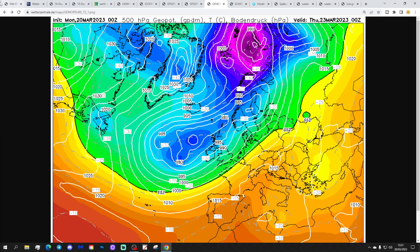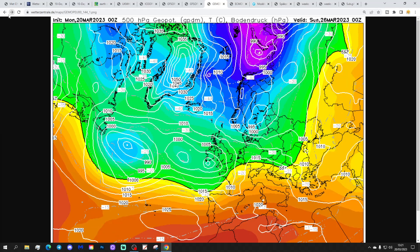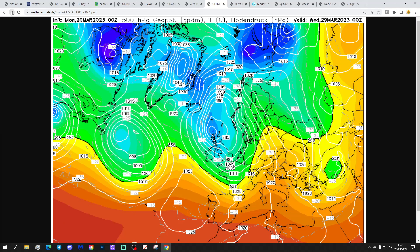The GM model again has low pressure in control of the weather through the end of the week into the weekend - very little change, more low pressure in from the Atlantic. It turns a little bit colder in the north as that low pressure is that bit further southwards, but basically it's low pressure all the way.